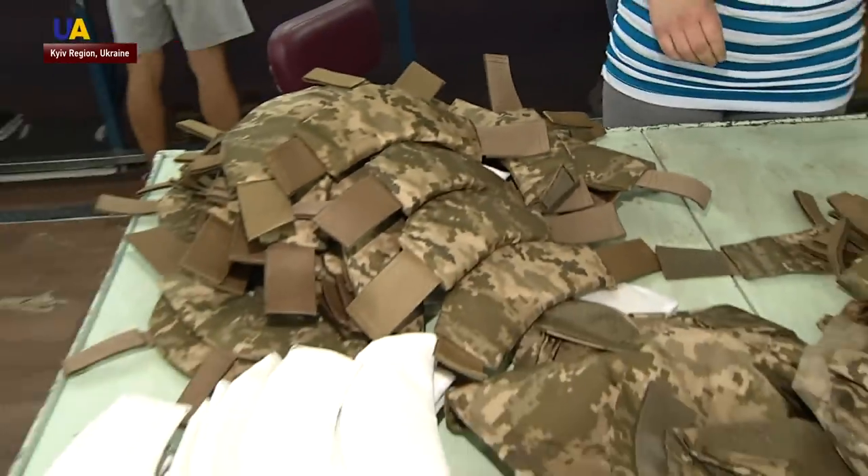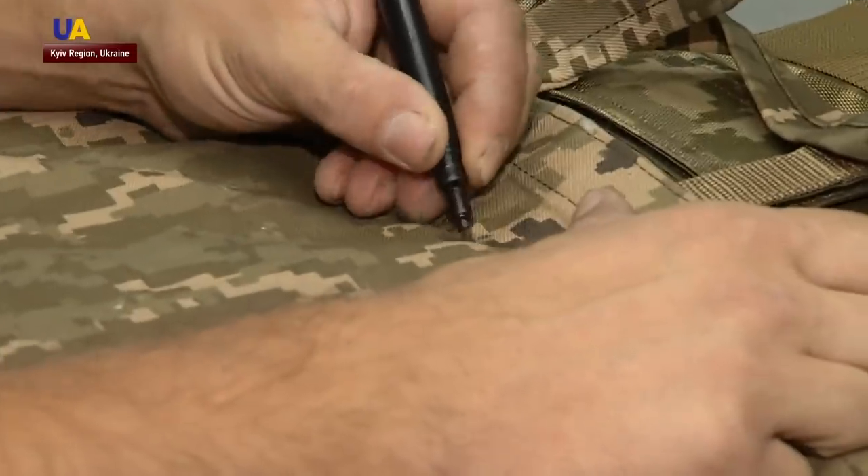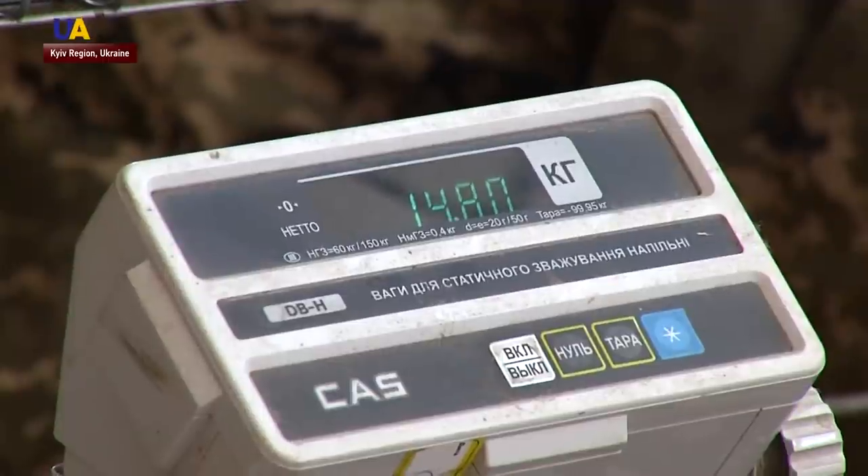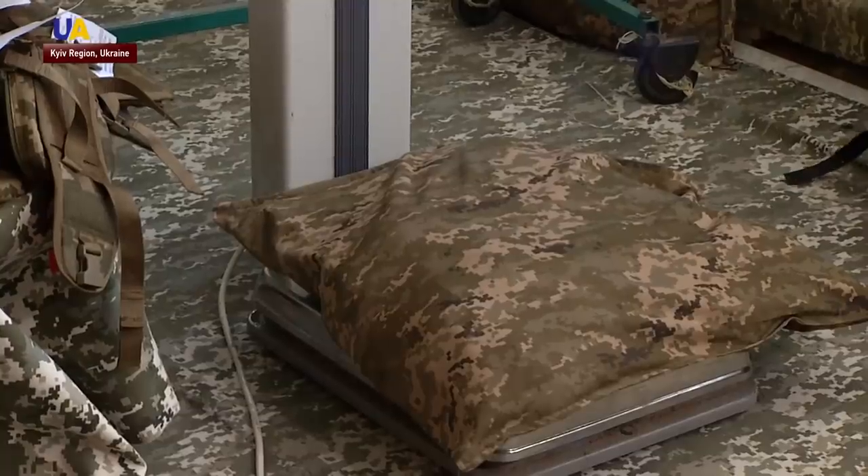The quality of body armor is checked in three stages. The first is laboratory testing of the raw materials. Then a check of the finished product. After that, the quality control of the entire batch.